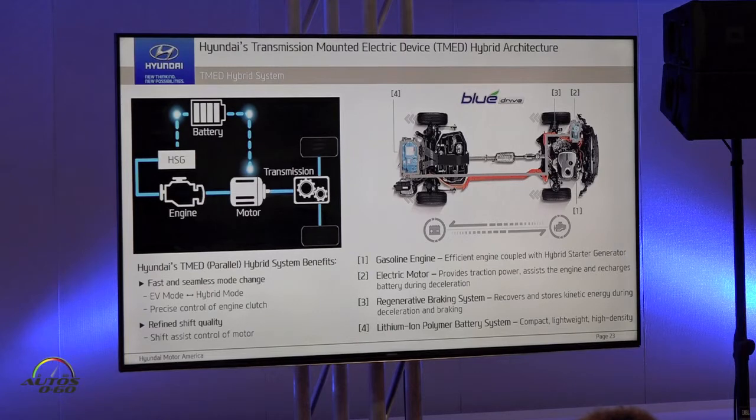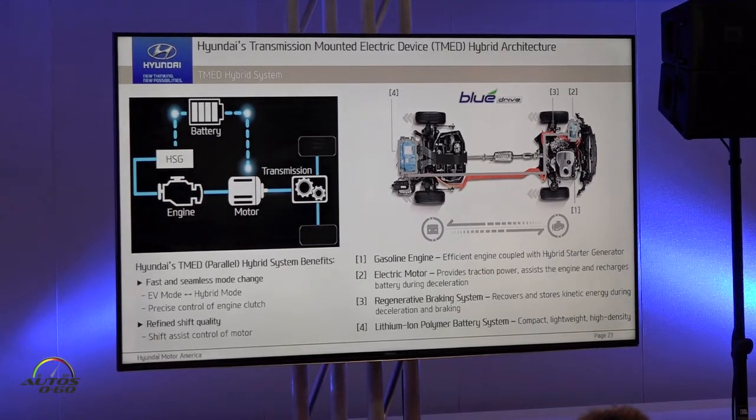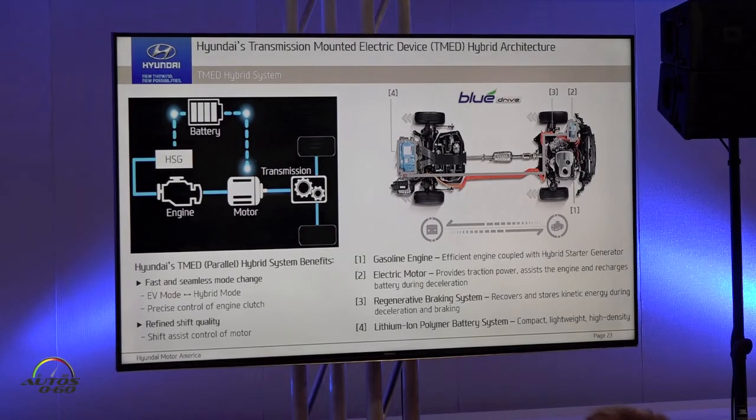The second thing is refined shift quality, especially assisted by traction motor. Our system has an efficient gasoline engine like GDI and electric motor designed transmission with engine clutch. And also we have a compact lightweight, high energy density, high power density lithium polymer battery.